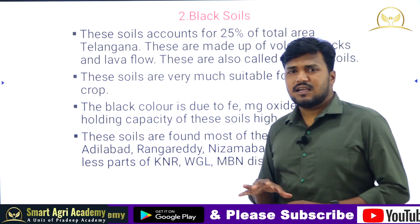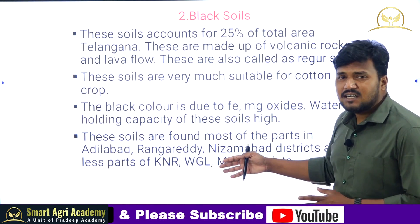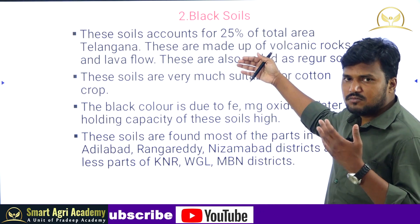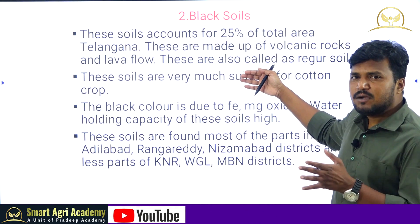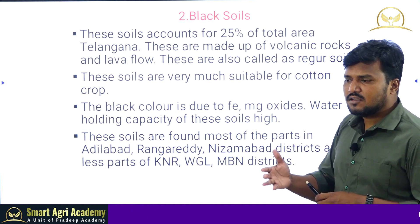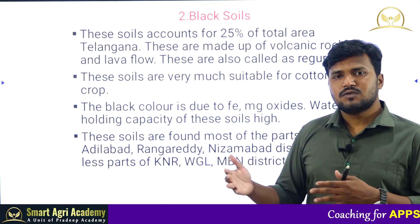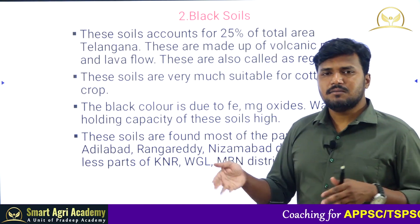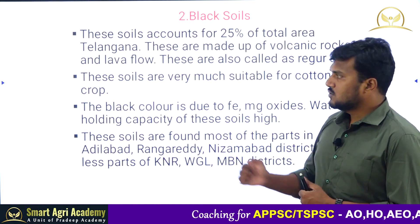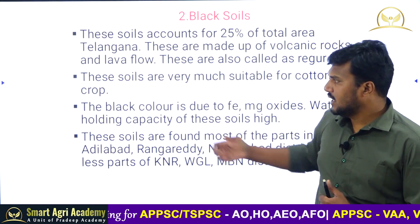When volcanic eruption occurs in the earth's crust, the hot silicate solution — lava — comes to the surface. The cooling down of magma is called igneous rocks. Igneous rocks are of two types: plutonic (intrusive) and volcanic (extrusive). In black soils, the parent material is extrusive or basic rock.